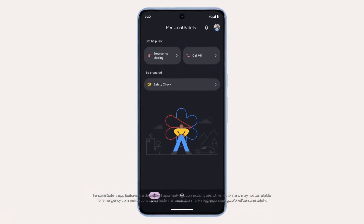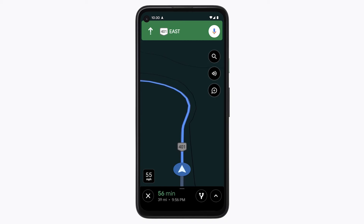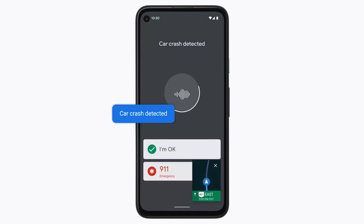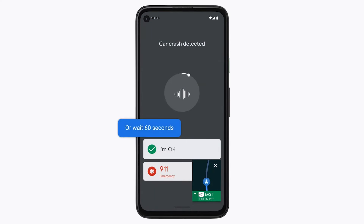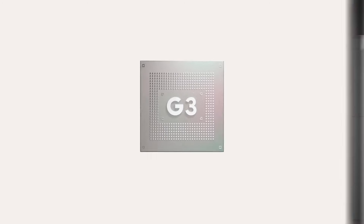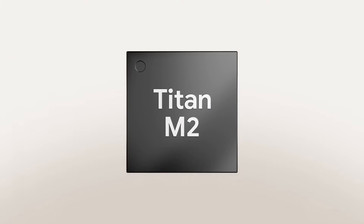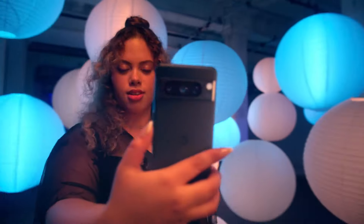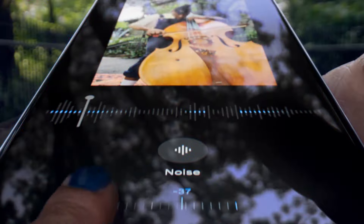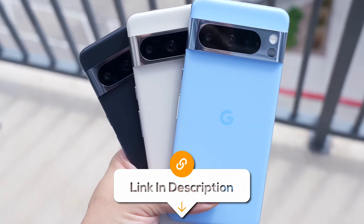In emergencies, the Pixel 8 Pro can promptly notify first responders, share your location and even detect if you've been in a severe car crash. Should you be unable to respond, your Pixel phone can autonomously call emergency services and notify your chosen contacts. The Pixel phone also keeps your information safe through Google Tensor G3, VPN by Google One, and the Titan M2 security chip, providing multiple layers of security. The Google Pixel 8 Pro not only meets but exceeds expectations with its stunning camera quality, noise-canceling audio and live translations, undeniably delivering an advanced mobile experience.